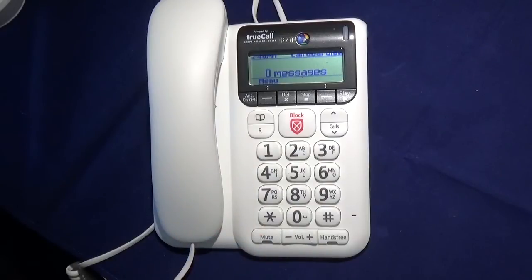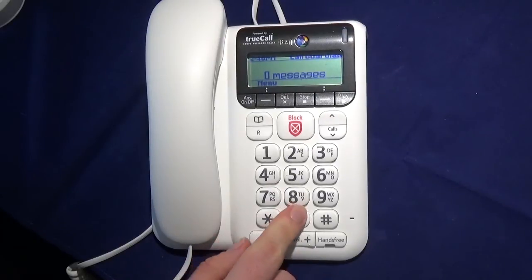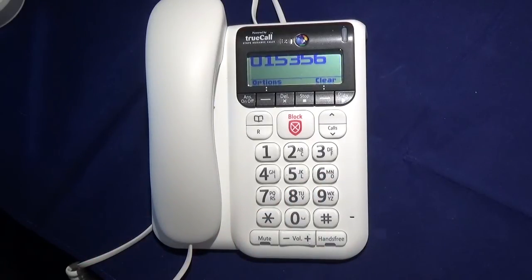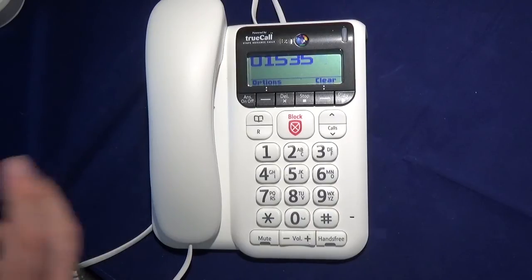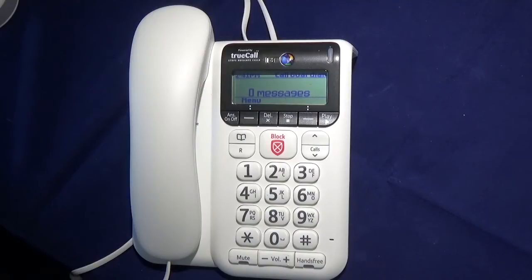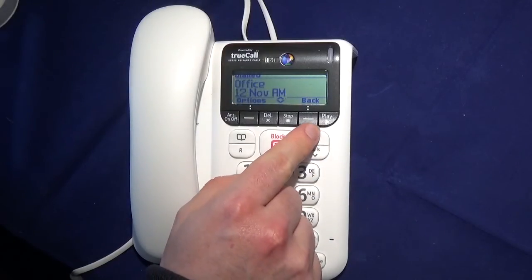Next we have the keypad itself. Although it is not a big-button keypad, the numbers are nice and clear and the keys themselves are quite tactile. As I dial a number, the number appears on the screen in nice big characters. If I make a mistake, I can simply press the clear button to delete the last character. When I am ready to make a call, all I have to do is pick up the handset and the phone will start dialing. We also have the R button, which works with certain switchboards and also certain telephone network features. And we can also access a list of previous calls made and received using the call list.